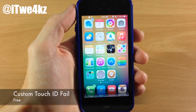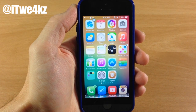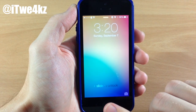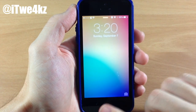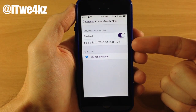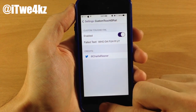Next up we have a tweak called Custom Touch ID Fail. Usually when you try to unlock your device with the wrong finger it says "Try Again," but now you can change that text to say whatever you want. If I try to unlock with my pointer finger which isn't saved for Touch ID, you can see it just says "Who defa are you." If we go into settings and tap on Custom Touch ID Fail, you can see the failed text field — just make sure it's enabled, type in whatever you want, and that's exactly what it will say when you fail Touch ID.